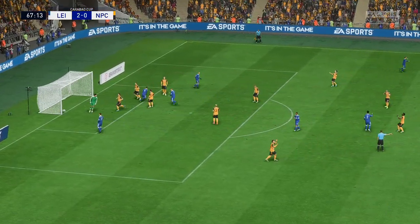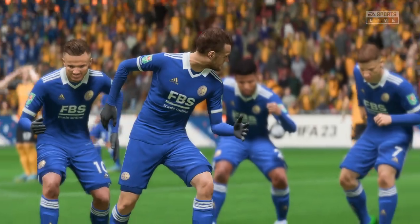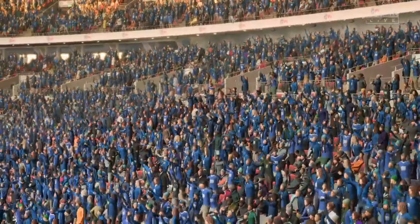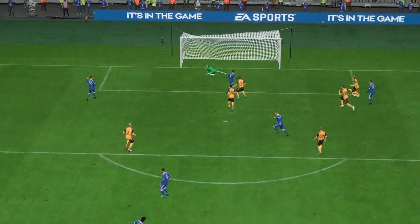Big chance here — oh, and it goes! Now he has his hat-trick — a special moment for him. Just look at this again: great technique, perfect contact, and a brilliant finish. Top stuff.